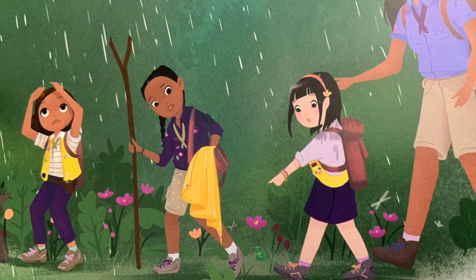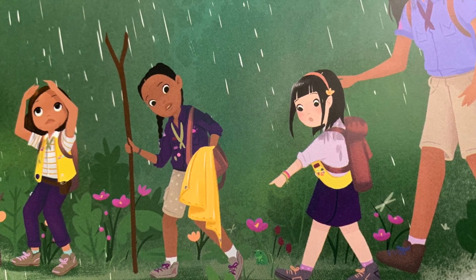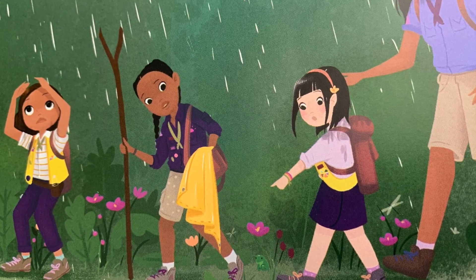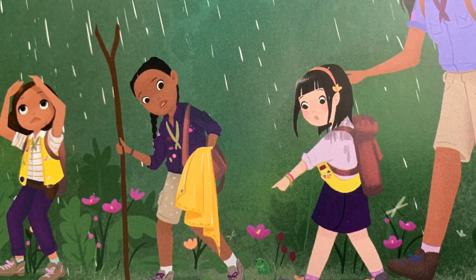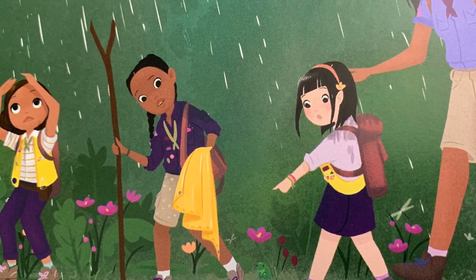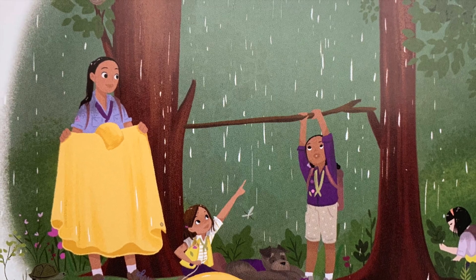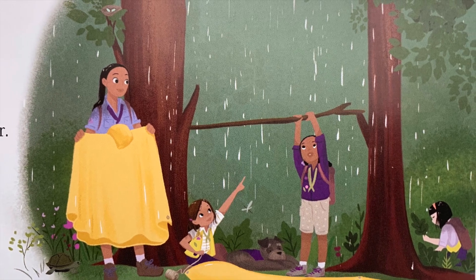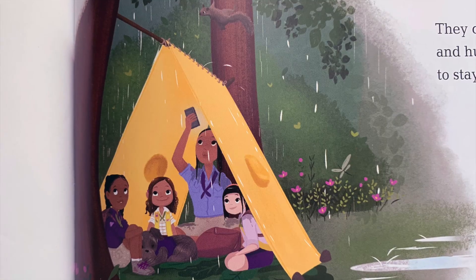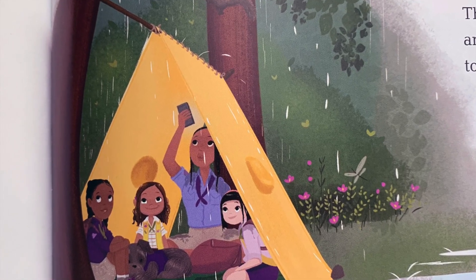Suddenly, it started to pour. "Oh no!" yelled Daisy. "We're getting soaked." "We need to find someplace dry," said Cece's mom. "I know, we can build a shelter," said Cece. "Our rain ponchos can be the roof," said Caroline. "Daisy, let's use your walking stick as a tent pole," said Cece. Soon, the adventure girls had built a shelter. They climbed inside and huddled together to stay dry.